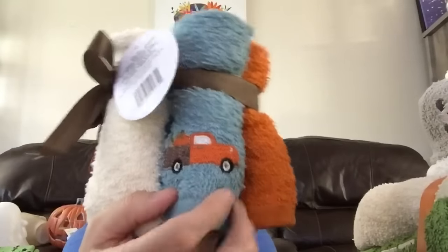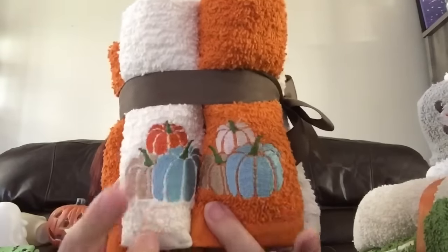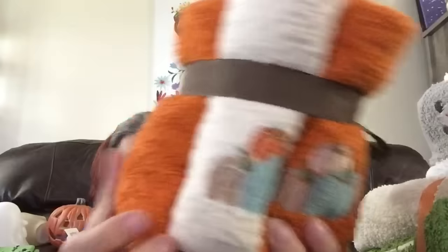My favorite washcloth set has the truck with pumpkins in the back in blue, then three pumpkins on a beige and on orange, plus plain orange, beige, and blue washcloths. There's also a set that says 'It's Fall Y'all' — I love that saying — with little decorative pieces. So you've got three decorative ones and three plain. Which set is your favorite? I really wish they had put the 'It's Fall Y'all' design in the pumpkin truck set, but it is what it is. Let me know — is it the homey one?